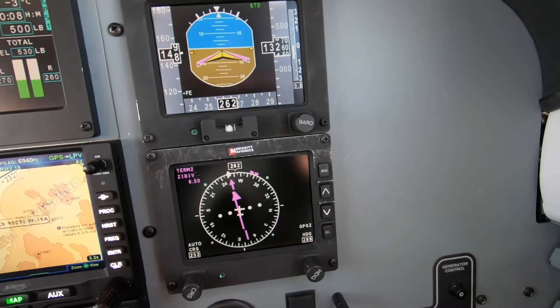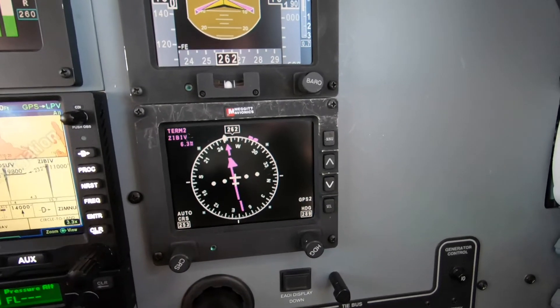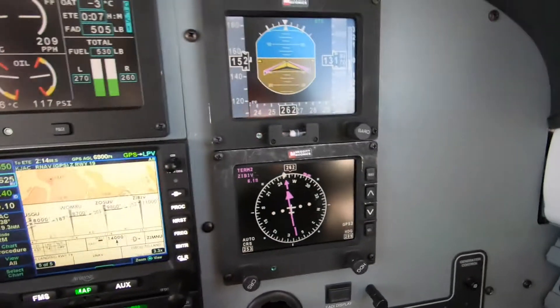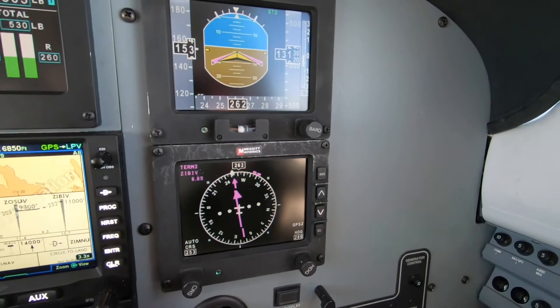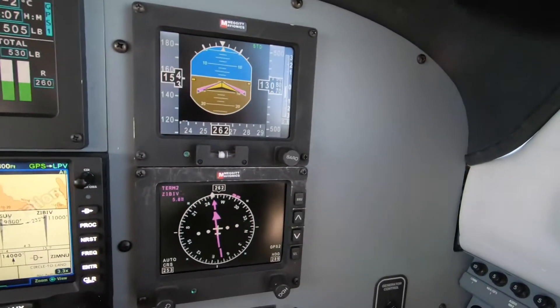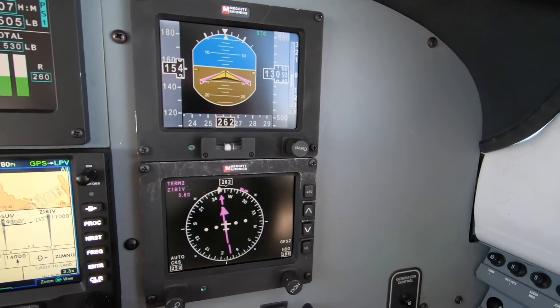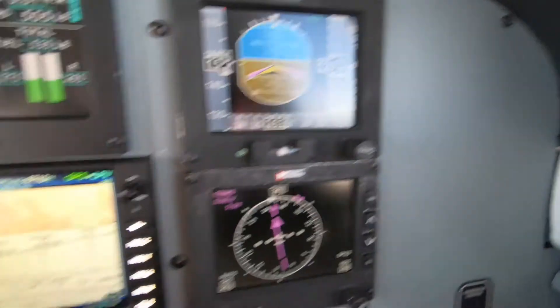Alright, so we're going down. We need that over here. Zibiv. After Zibiv, we go to 9,800.